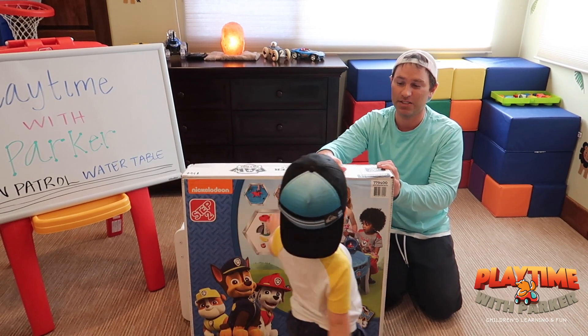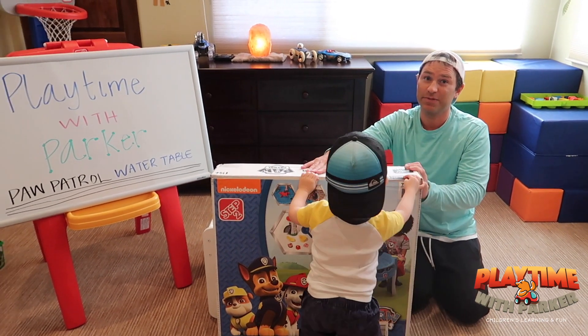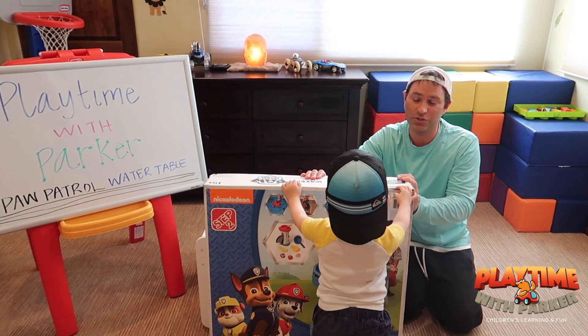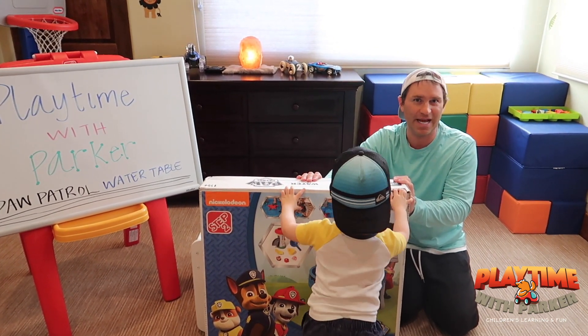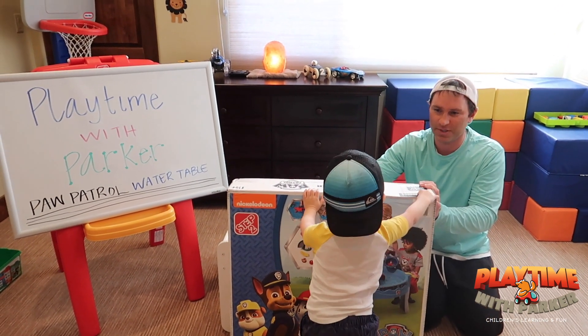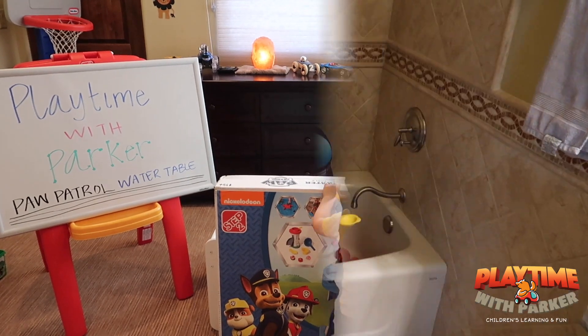We're going to do the announcement tonight at 6pm. This is going to be in the free toy giveaway, guys, so there's going to be a lot of toys. Be sure to watch, tune in at 6pm tonight. So we're going to go ahead and unbox this and we're going to start playing with it. You ready, Parker? Let's go!